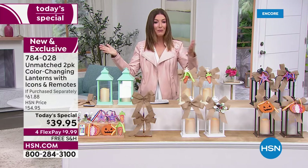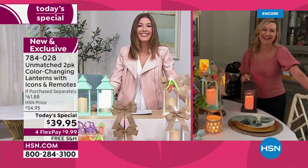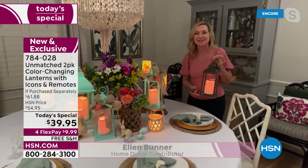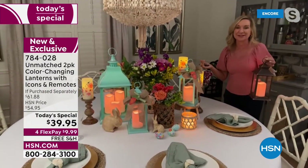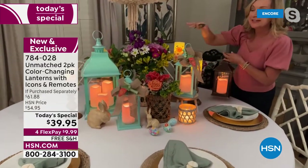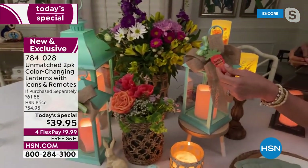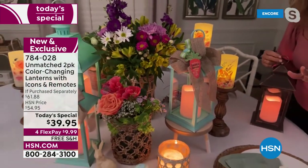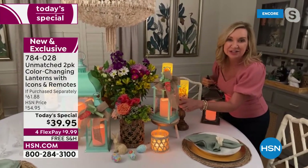Ellen, thanks for having me. This is such a fun Today's Special — you're going to come up with endless ways to use this in your home. The first holiday approaching quickly is Easter. These are going to be beautiful on your Easter table. I've created a little tablescape using the spring carrots that come as an attachment. These are from Unmatched — exclusive here at HSN — and the quality is amazing, with that beautiful rolled-edge candle inside each lantern.